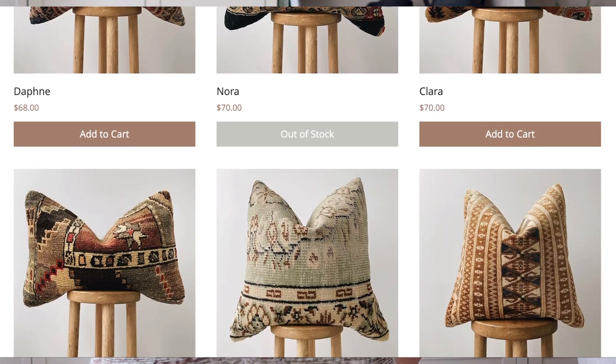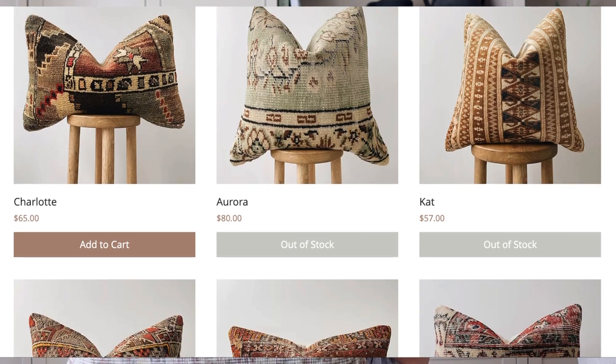I grabbed this beautiful kilim pillow. If you don't know what a kilim pillow is, they're actually made from vintage rugs. I just thought the print on this was so beautiful. Usually these go for anywhere from $50 to over $100, and I got this one for about $23. This specific one isn't available since it's one of a kind, but the shop has similar options linked below.